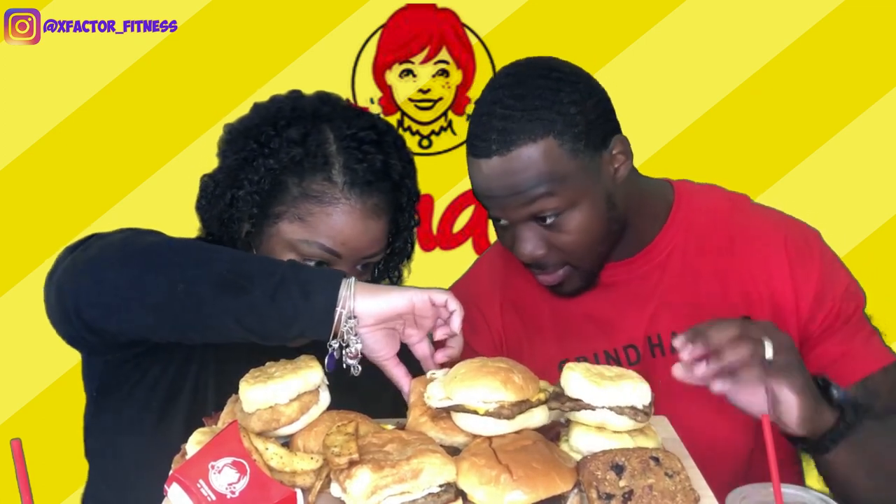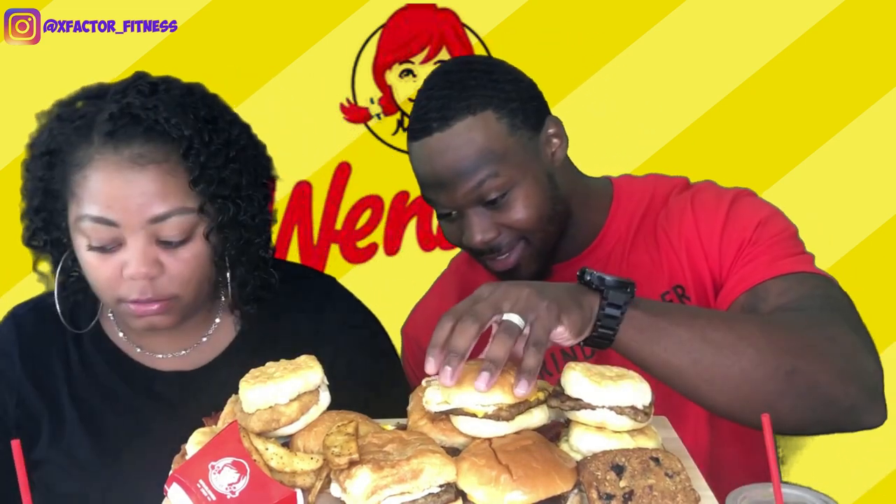And then a chicken bacon croissant — you can tell by the switch-up of the bread. They didn't have a burrito; I really wanted a burrito, so they gave us two chicken biscuits. We got lots of ketchup and grape jelly — love some grape jelly.